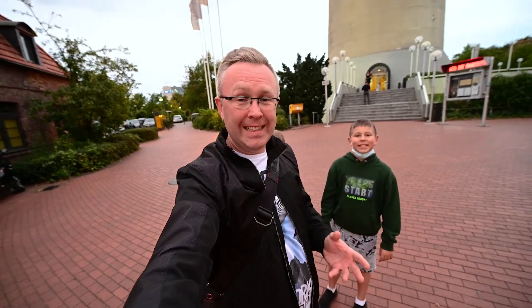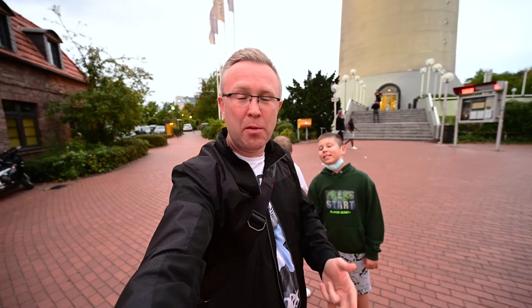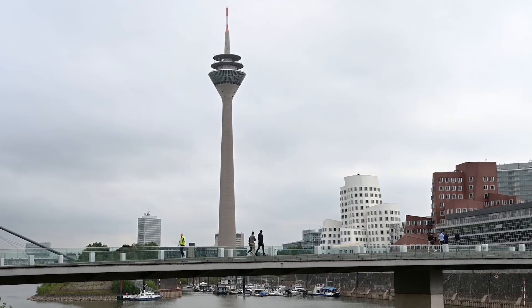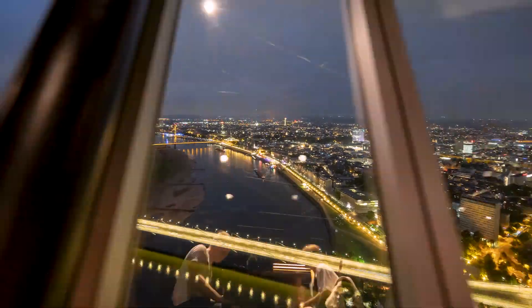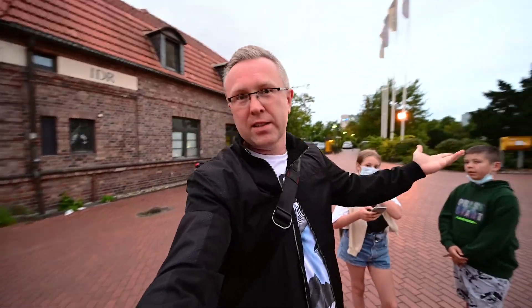Good evening everyone! We are in Düsseldorf and we're here for one evening and a half tomorrow morning, so we've got three things to visit. The first one being straight away the Rhine Tower — what else would you expect from me? Then there's a cool housing complex and a SkyTrain, so that's all for tomorrow. First up, let's go up!